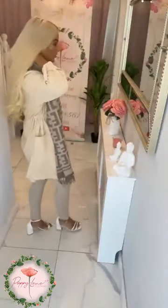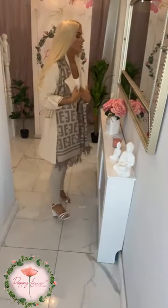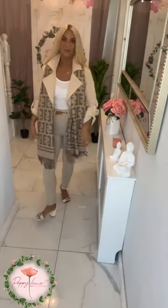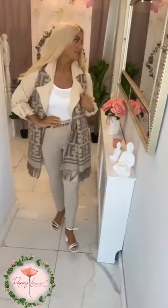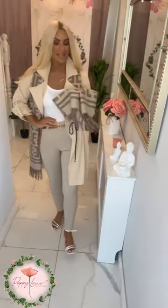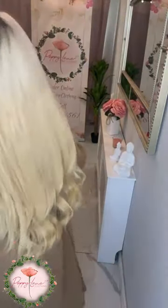These little scarves are Fendi inspired, and they're not overly warm, so you can still wear them for now just draped over your coat, and then give them a good wrap around your neck as it does get colder. That is your Fendi-inspired scarf in the lovely biscuit, camel, and stone version — £26.99.